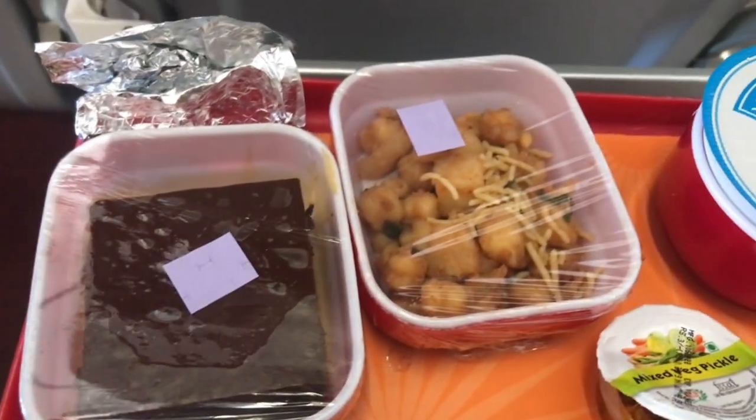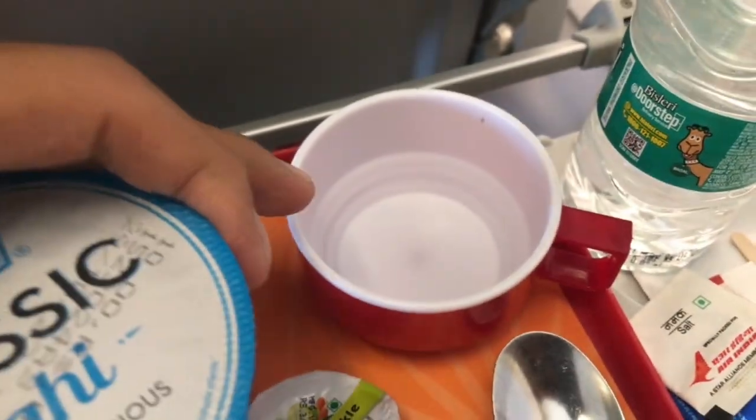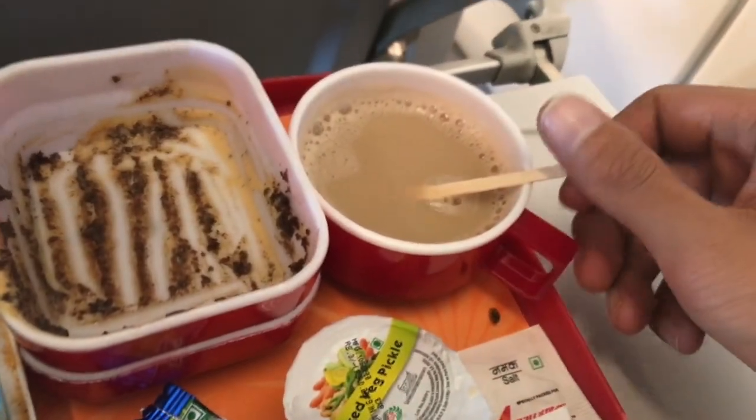For dessert we had a brownie, chickpea chaat, some pickle, and a yogurt. We were also provided with salt, sugar, and creamer along with a bottle of water. The lunch was really good, as you can see from the empty tray. The tea and coffee service started right after lunch, and I enjoyed my tea after the delicious meal.